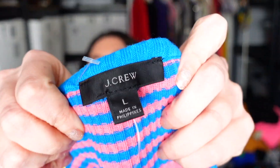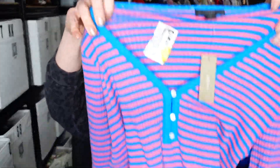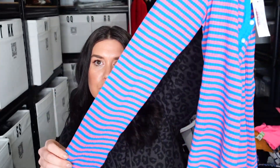J.Crew, of course, because it would never be one of my hauls without J.Crew. Size large, newer tags. It's this ribbed sweater — like a lightweight sweater — with striped buttons. It's pink and blue, like bubblegum pink and blue. Good size, newer tag. All winners.